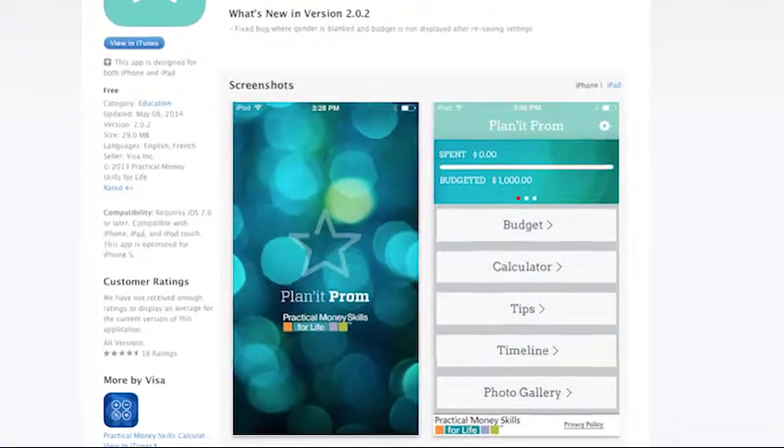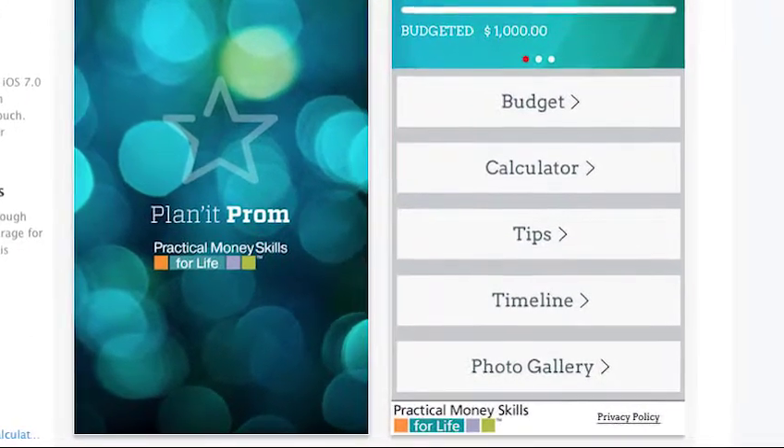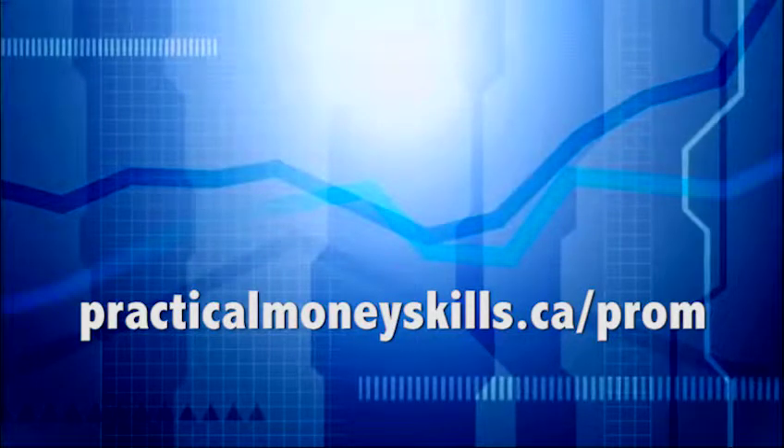Absolutely. So it's called Planet Prom, it's free, and you can get it on practicalmoneyskills.ca, in the iTunes store, or in the Google Play store. Planet Prom — it's free. See you next time!